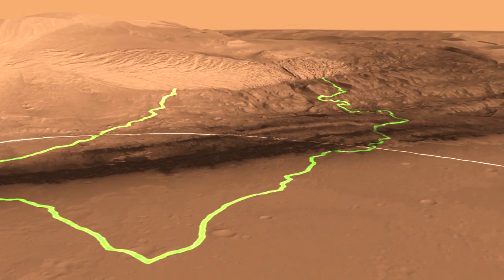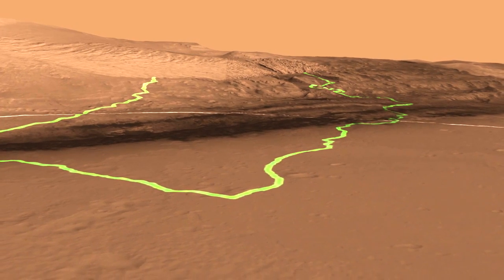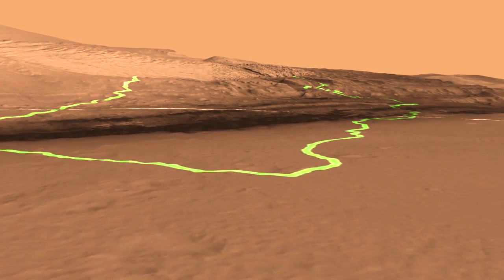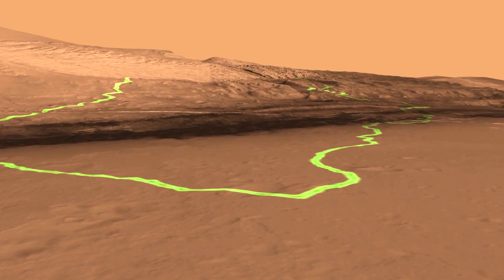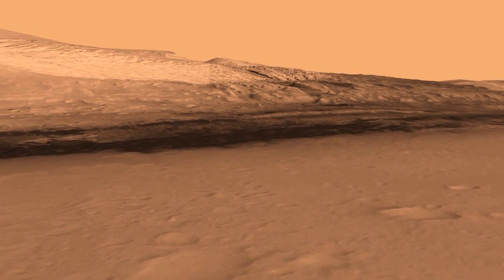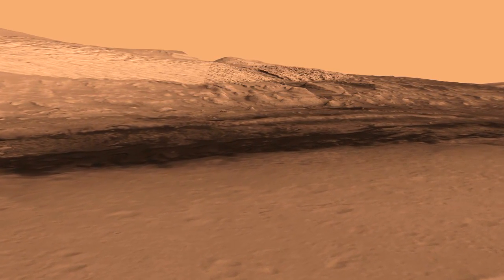What you can see here now is that we're about to land very close to the center of the landing ellipse, and we have a couple of different routes that we can take. The scientists on the team prefer the one on the right, and so what we would do is drive along it toward the base of this mountain where these lower layers are.